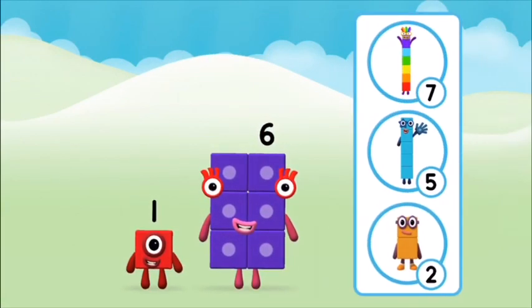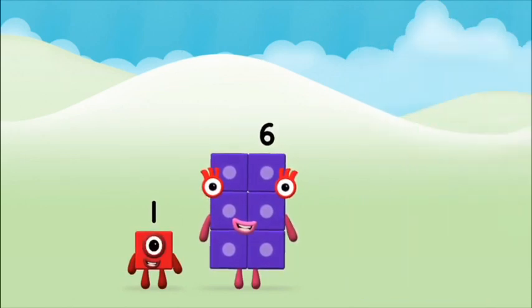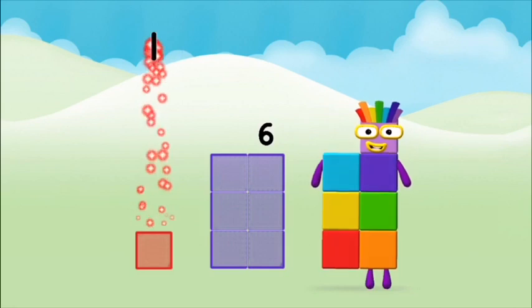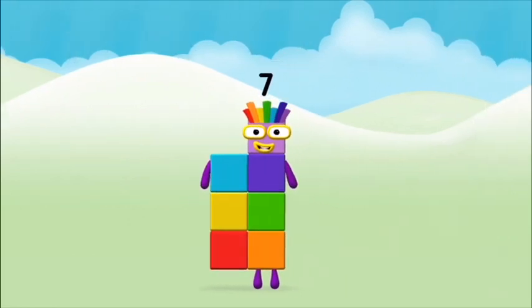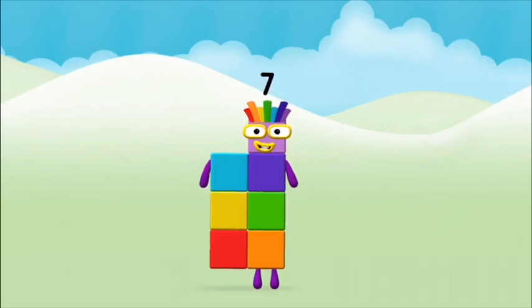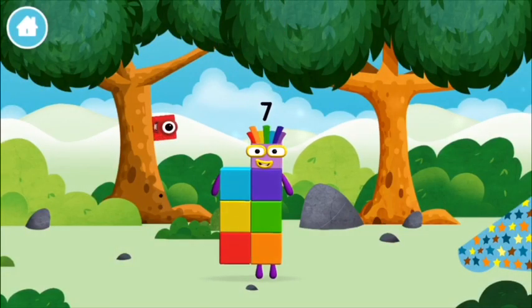Which number block do you think adding these together will equal? Let's find out. Now can you add the number blocks together? One plus six equals seven. Amazing! You made number block seven. You made a new number block!